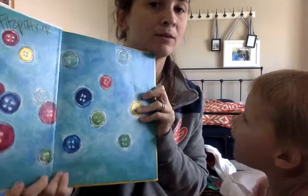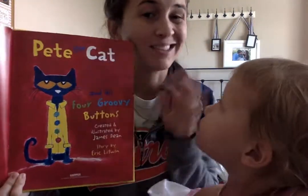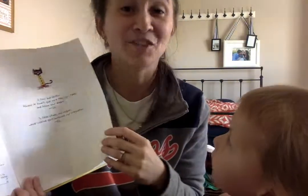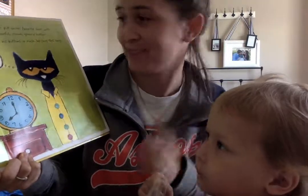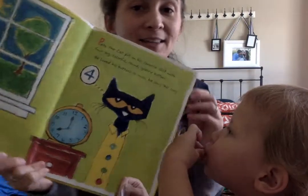Pete the Cat's a cool cat with four groovy buttons. Pete the Cat put on his favorite shirt with his four big, colorful, round, groovy buttons. He loved his buttons so much he sang this song.